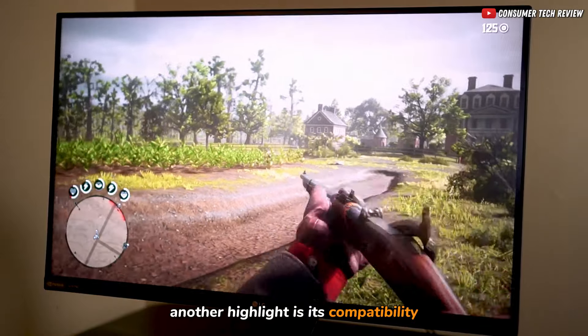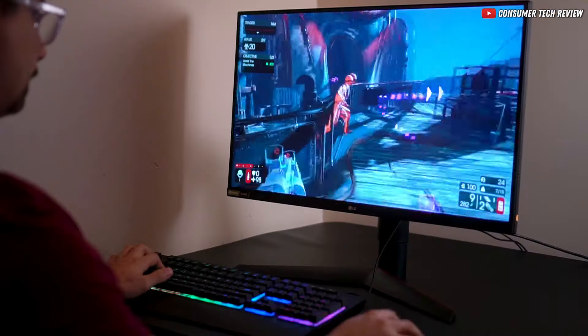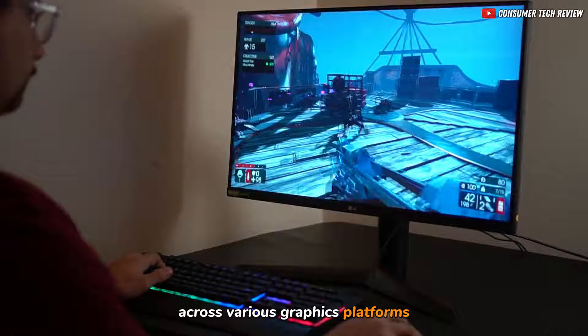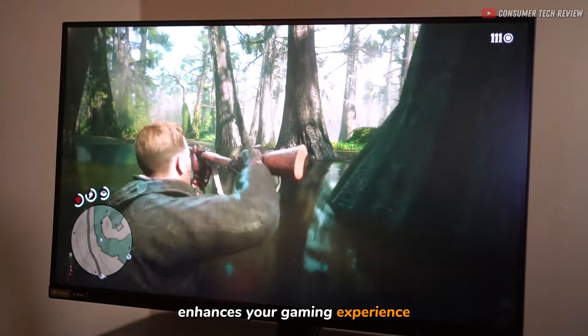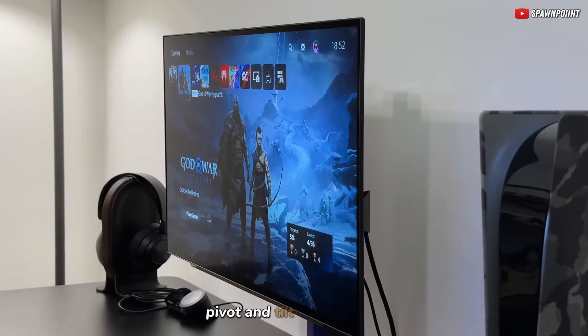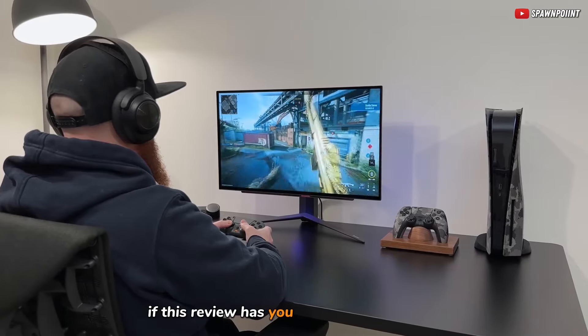Another highlight is its compatibility with both Nvidia G-Sync and AMD FreeSync Premium, ensuring smooth, tear-free gaming across various graphics platforms. The three-side virtually borderless display enhances your gaming experience, and with an adjustable stand that allows for height, pivot, and tilt adjustments, you can always find the most comfortable viewing angle.